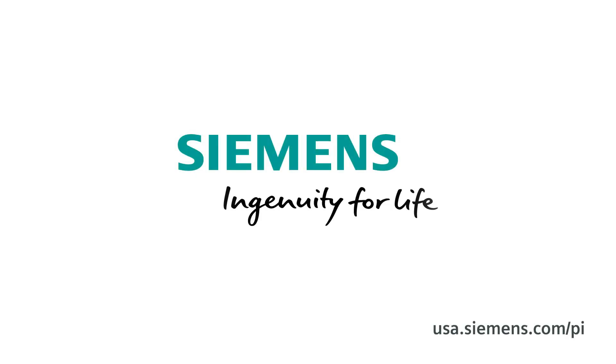Do you have one user or more than a hundred? Do you need your information updated once a day or multiple times per minute? Siemens has a subscription plan and app tailored to provide you the visibility you need of your operation. Need more information or to arrange a visit from Siemens? Call us today. Siemens — Ingenuity for life.